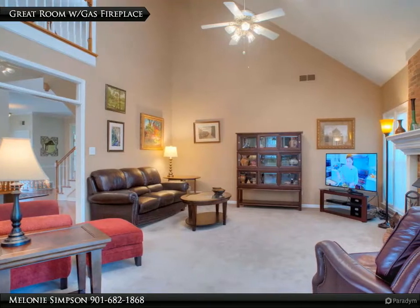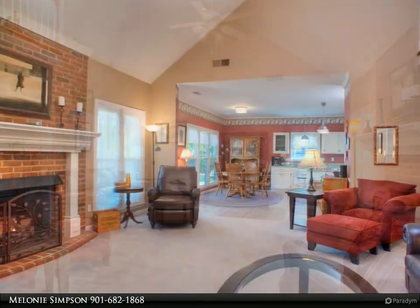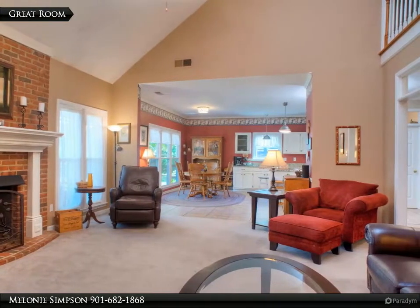Vaulted great room with gas fireplace, upstairs loft, smooth ceiling and carpet. You'll love the open floor plan with spacious kitchen area right off the great room — fantastic for entertaining.